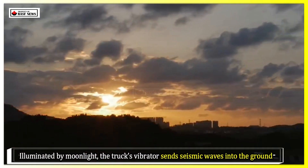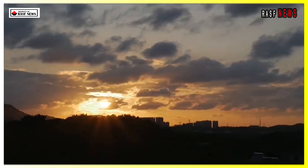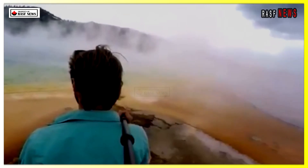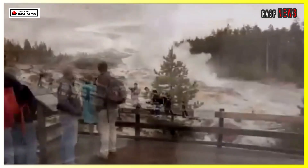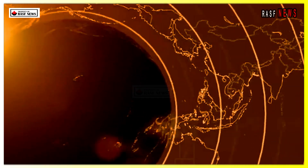Illuminated by moonlight, the truck's vibrator sends seismic waves into the ground, essentially causing small earthquakes. This is called vibroseis. It works similarly to bat echolocation — they produce waves that bounce off objects and then return, reshaped by the objects they bounce off.